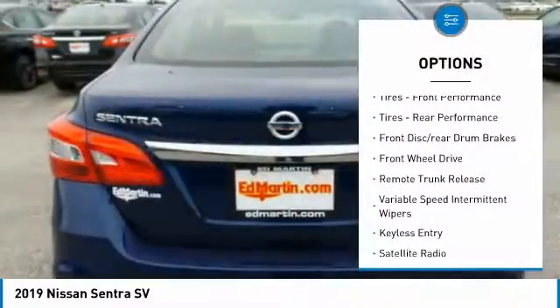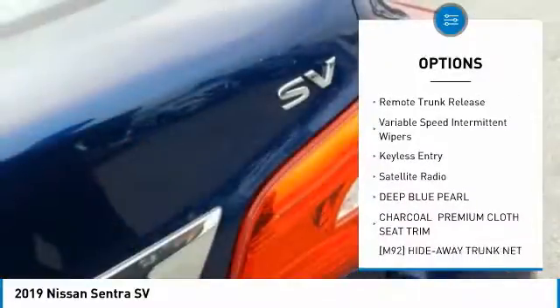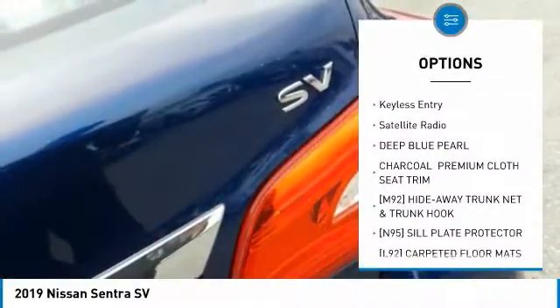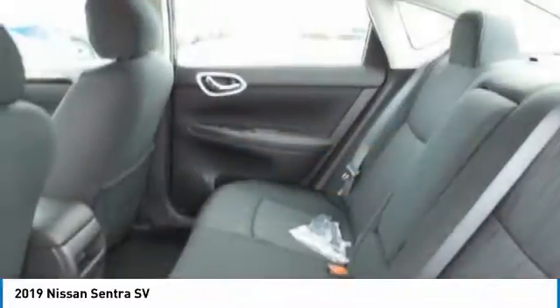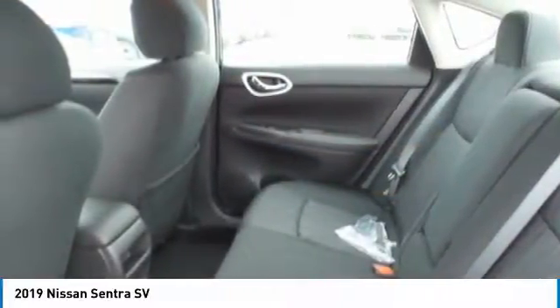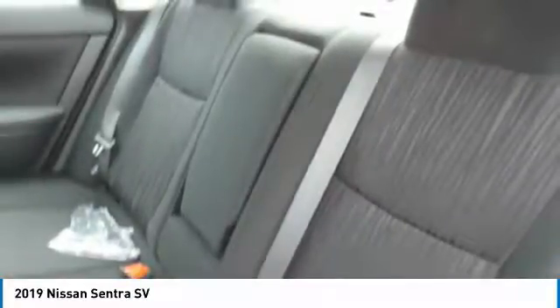brake assist, front performance tires, rear performance tires, front disc, rear drum brakes, FWD, remote trunk release, variable speed intermittent wipers, keyless entry, satellite radio.